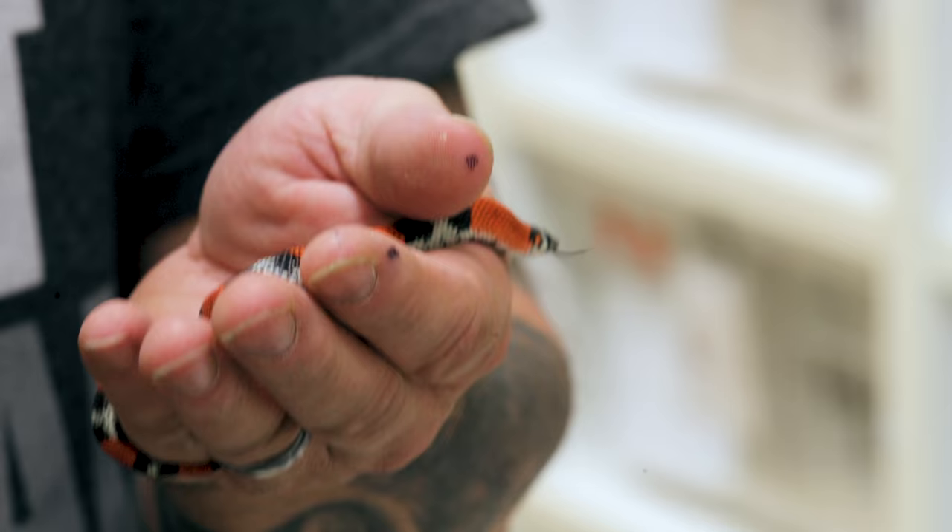They are a lot like a Western hognose in some sense, but in other ways they're completely different. When I used to work with these and breed these, they were much more dark — they weren't as pretty. Now they've refined them to clean them up. The jag pattern is something completely different. Typically they'll have more banding, so it almost looks like you crossed a milk snake into a hognose snake, but the truth is these are from South America.